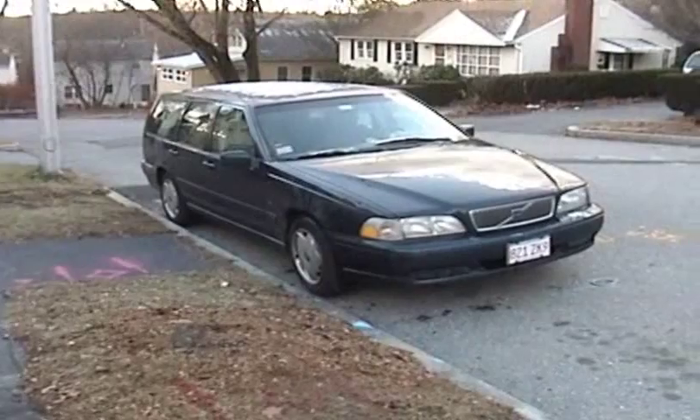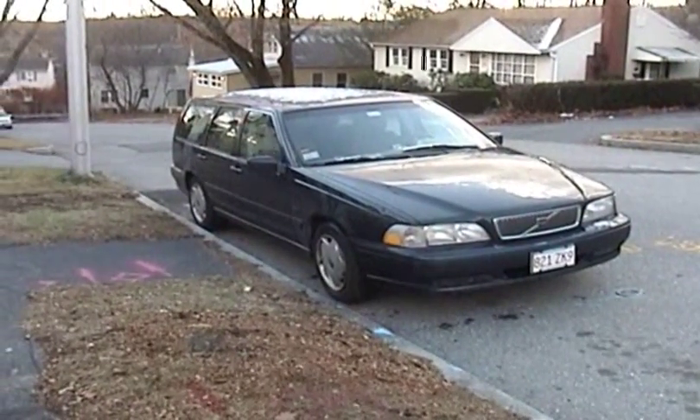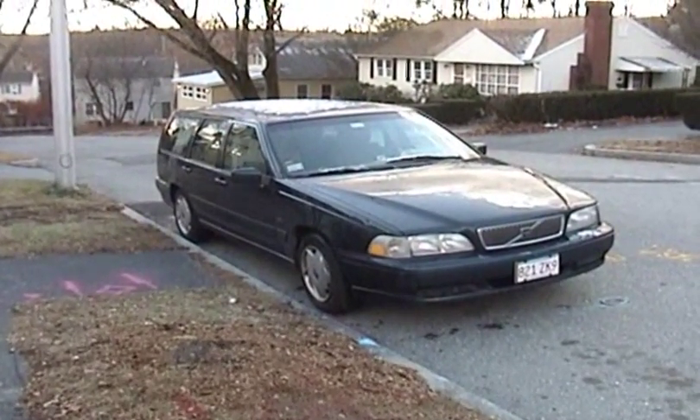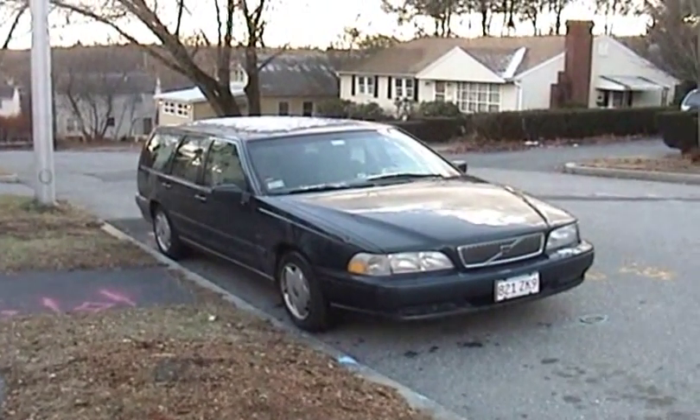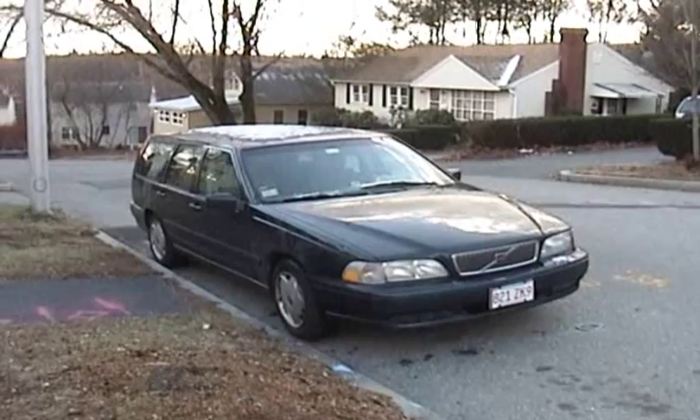Anyhow, that's my progress report so far. It really is a fantastic car, and we're hoping for a lot of miles out of it. This is Mercedes Diesel Guy — thanks for watching.